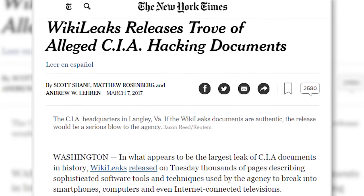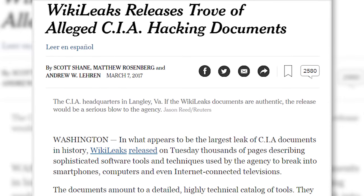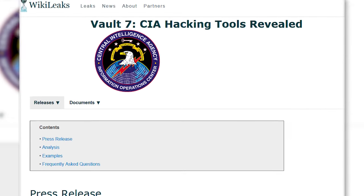WikiLeaks recently made an announcement that the Central Intelligence Agency has a large cache of spy tools that they can use to hack into phones, computers, and even televisions. Here's how you can tell if you're vulnerable to these spy tools.